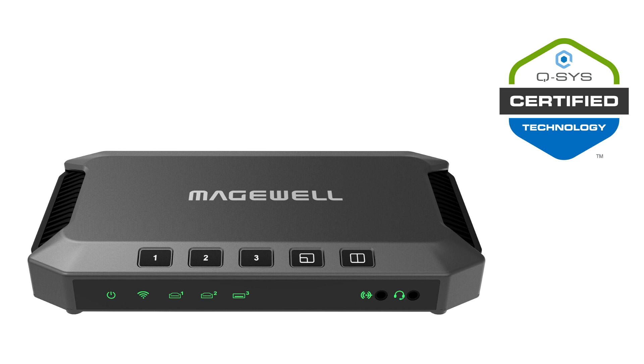The first result of the initiative, the Q-SYS Control Plug-in for Medchwell's USB Fusion Video Capture, Mixing and Presentation Device, has been endorsed with Q-SYS Certified Status and is now available for download through the Q-SYS Designer Asset Manager found in Q-SYS Designer Software.